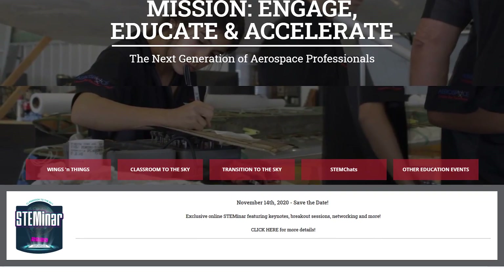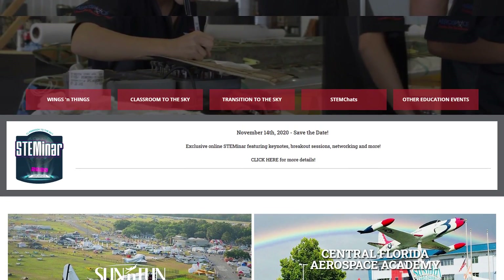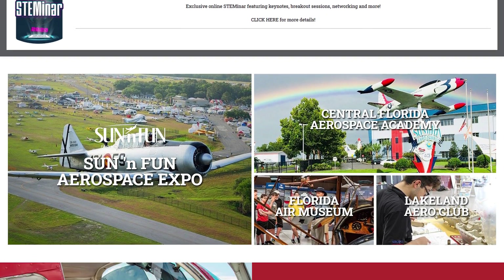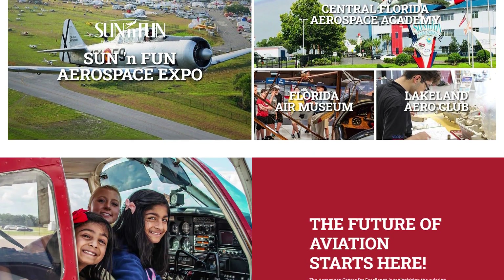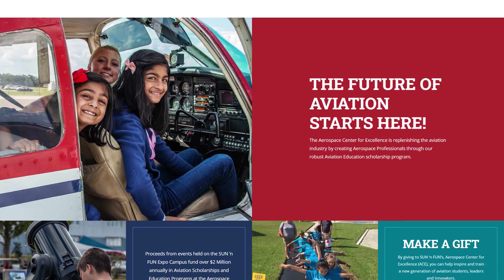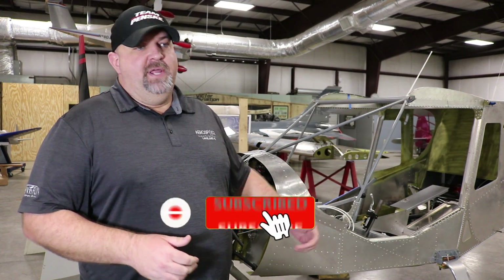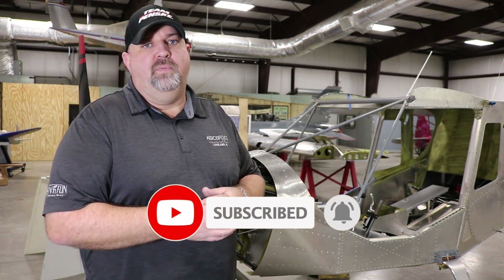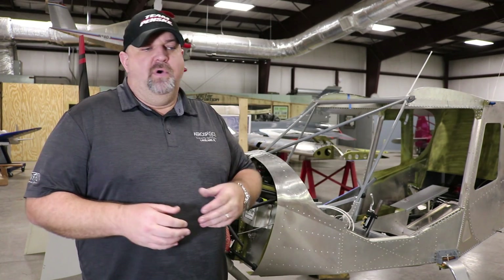Myself and a team of volunteers and students from the Central Florida Aerospace Academy maintain all of the assets here at Sun'n'Fun — flying and museum assets. I started here about two years ago and right after I started, this beautiful little kit showed up and it became pretty much the focal point of what we do moving forward.